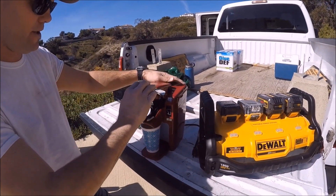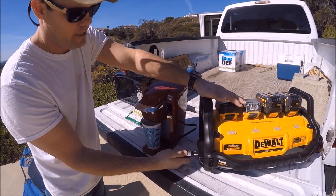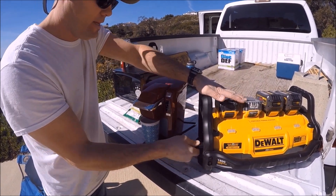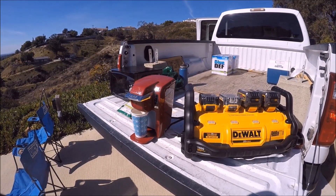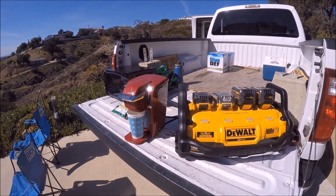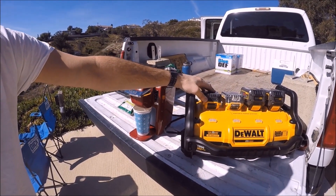Got our Keurig here, added water already. Turn the power station on, plug her in — looks like it's warming up right now. Let's see if it can brew a cup of coffee. You can hear the power station working, fans coming on.